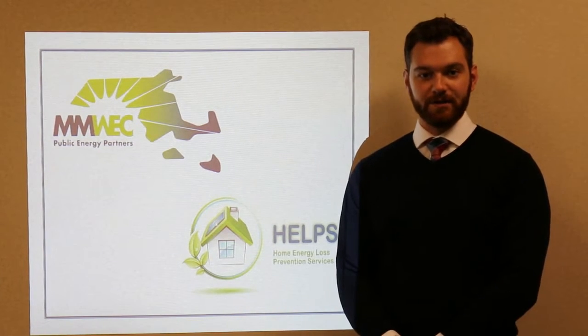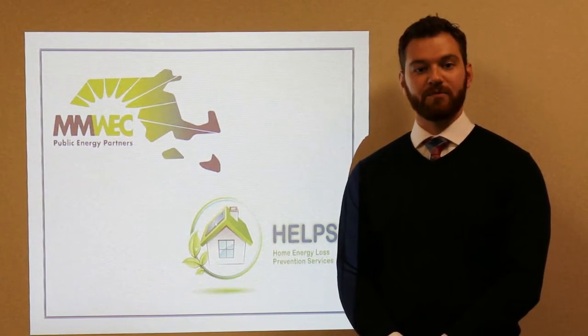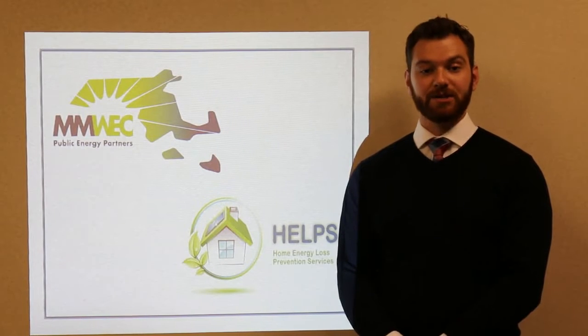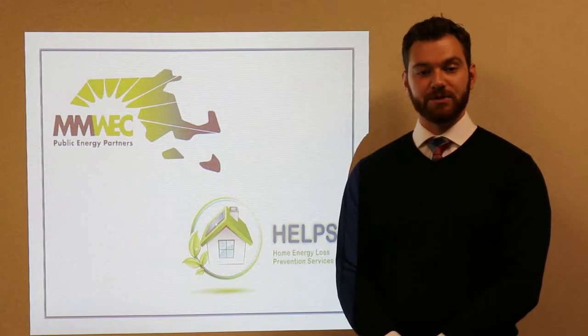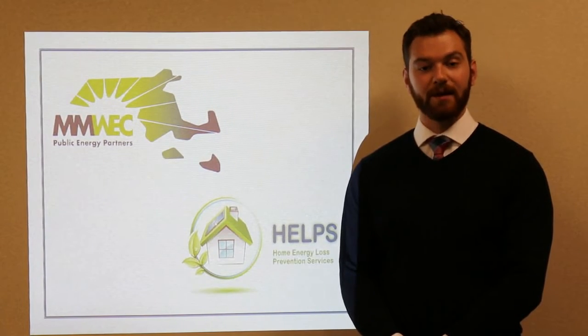You're watching a video on attic insulation as part of the Home Energy Loss Prevention Services (HELPS) Educational Energy Efficiency Series, brought to you by your Municipal Utility and the Massachusetts Municipal Wholesale Electric Company, MMWEC.